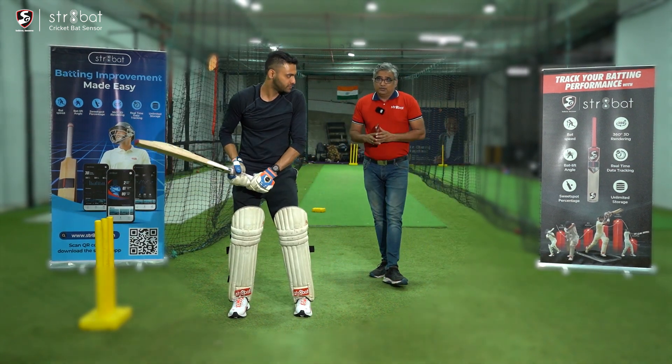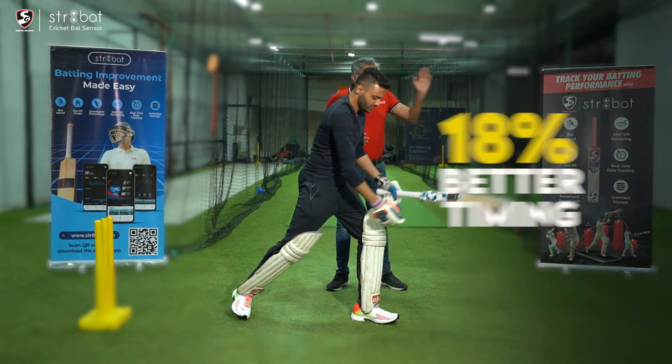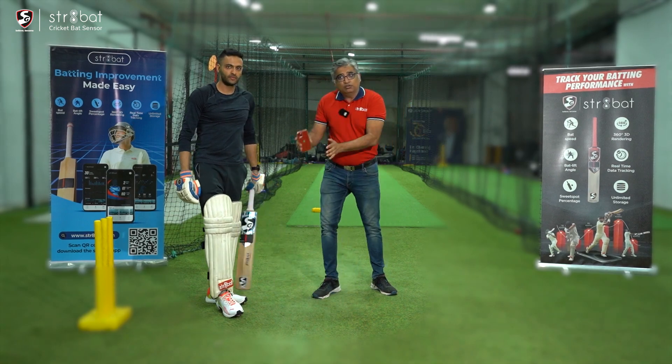One piece of trivia: for example, when you're playing in the V, you have 18% better timing when you're playing on the front foot rather than being caught on the crease.